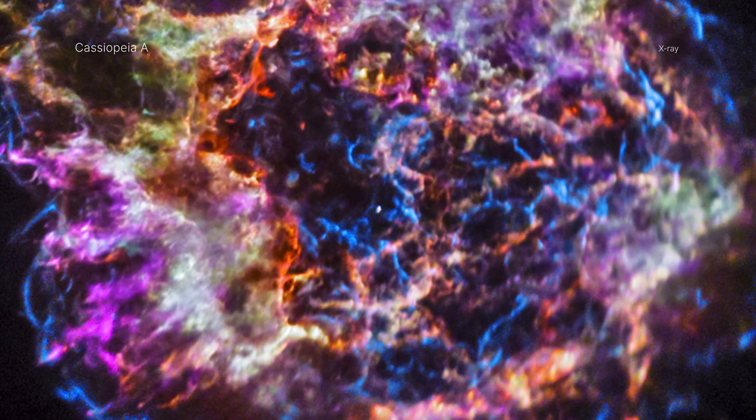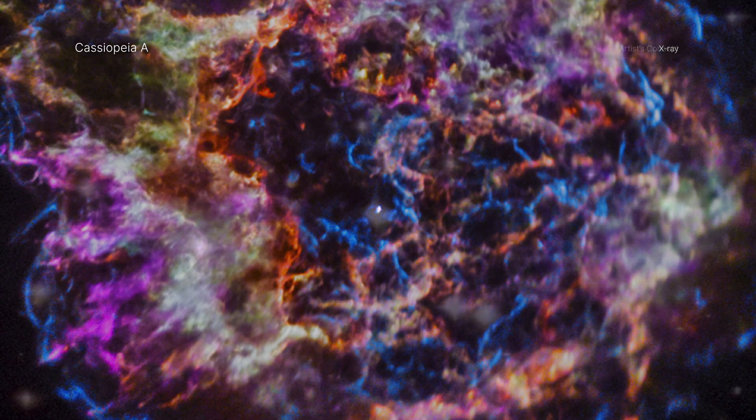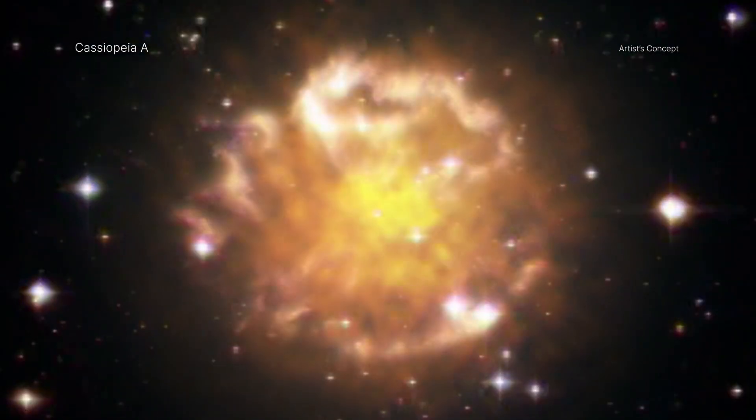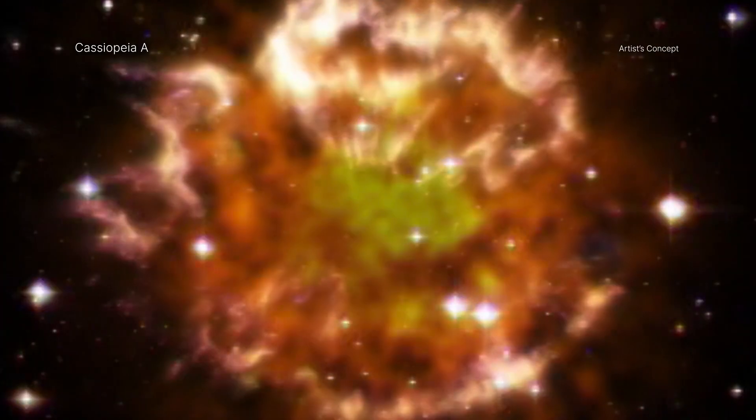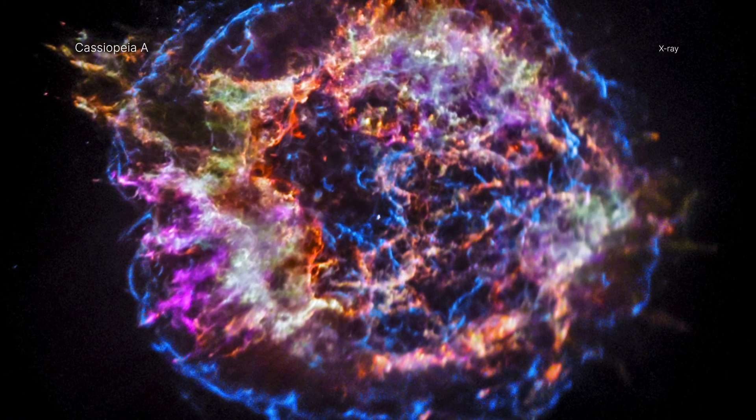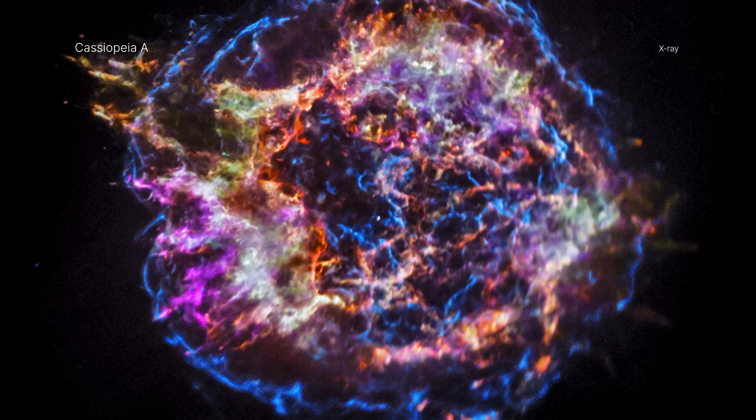A new study from NASA's Chandra X-ray Observatory has revealed that the insides of a star turned on itself before it spectacularly exploded. This happened in the star that created the Cassiopeia A, or Cass A, supernova remnant, which is one of the best-known, well-studied objects in the sky.